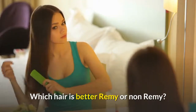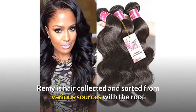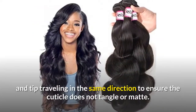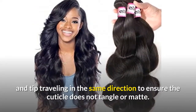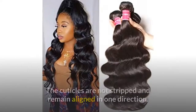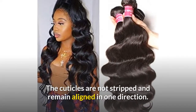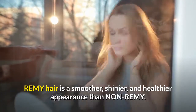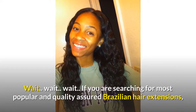Which hair is better, remy or non-remy? Remy is hair collected and sorted from various sources with the root and tip traveling in the same direction, to ensure the cuticle does not tangle or mat. The cuticles are not stripped and remain aligned in one direction, giving remy hair a smoother, shinier, and healthier appearance than non-remy.